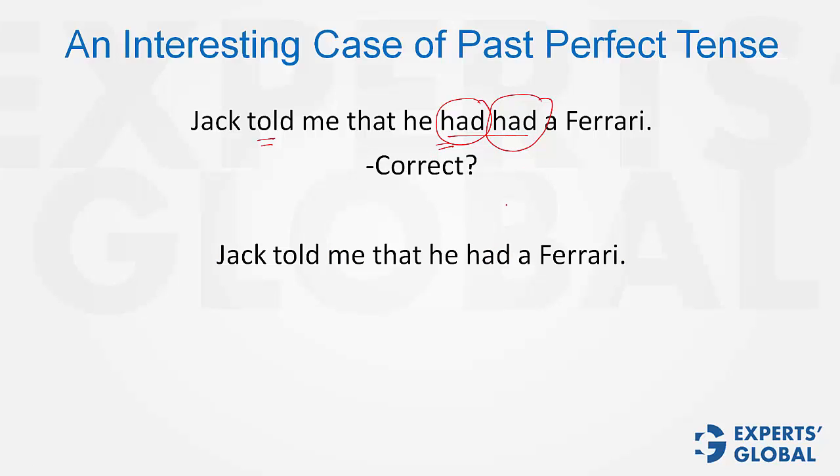Look at this sentence now. Do you think this is correct? This means that at the time of Jack telling me, he had a Ferrari — not prior to it. This sentence is also alright. However, it is different in meaning compared to the first sentence.